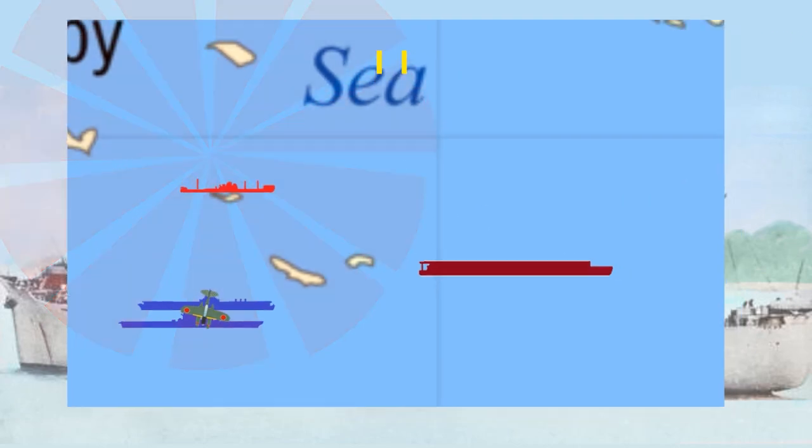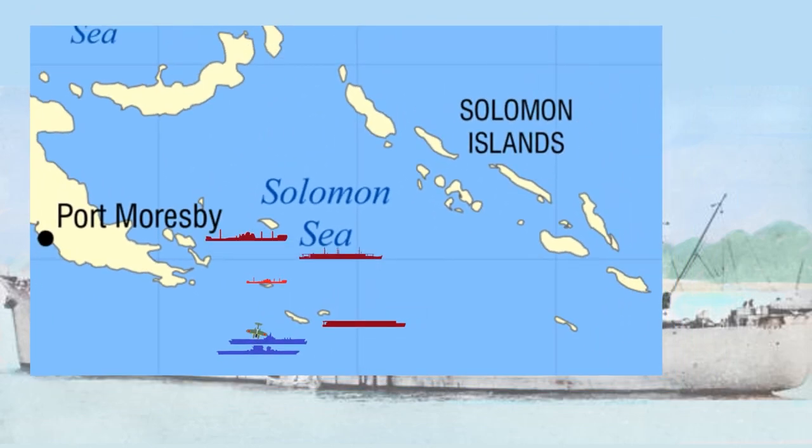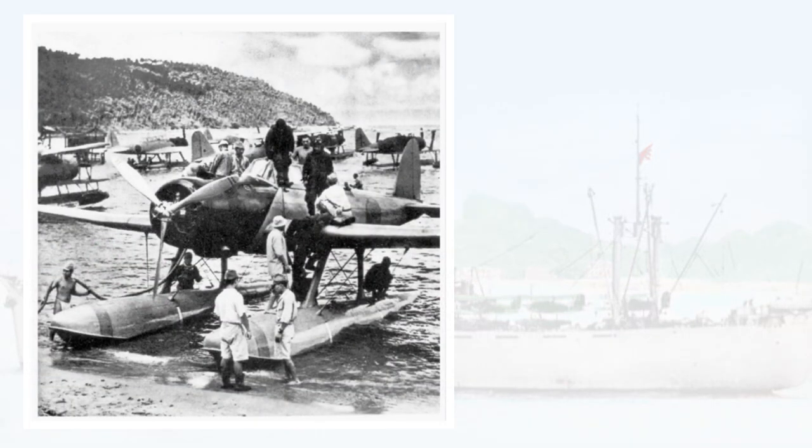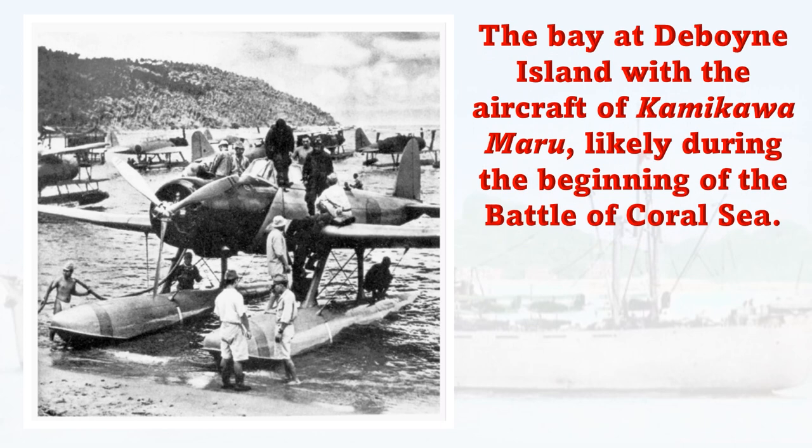The Japanese know there's a carrier there. They took losses at Tulagi and encountered American carrier planes, so they know something is there — they just don't know it's the Yorktown. Kamikawa Maru's floatplanes have spotted Allied shipping — a cruiser force, one of the screening taffies. They know there's a surface fleet and a carrier. Something big is about to happen. The Japanese have sent their fleet carriers down there — they have the Shokaku and the Zuikaku — with air, land, and sea elements. And here we have this cargo ship converted as a seaplane tender making the first spot.